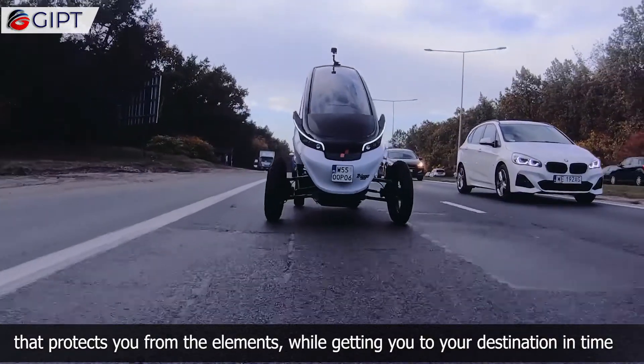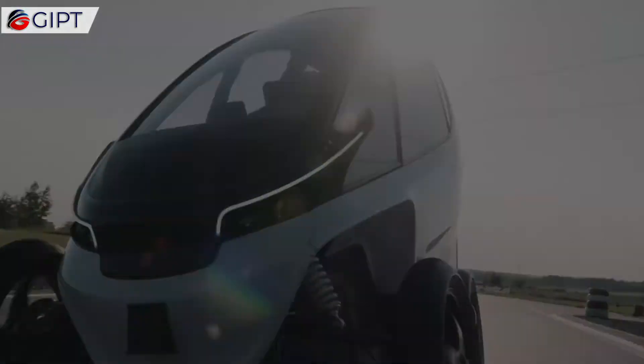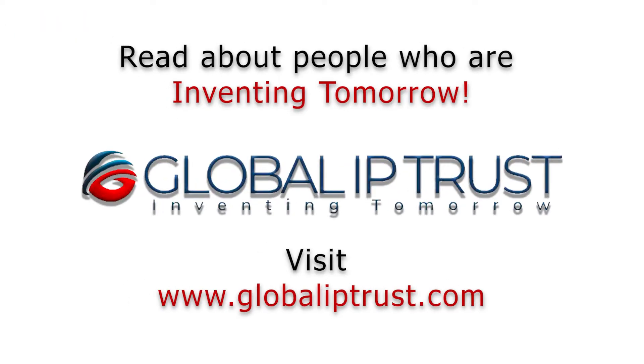This electric car-motorbike combo is the perfect eco-friendly solution that protects you from the elements while getting you to your destination on time. For more information on Trigo, visit trigo.city. Thank you for watching.